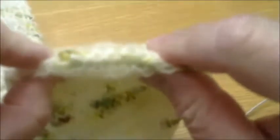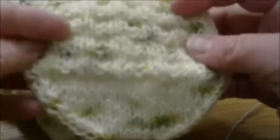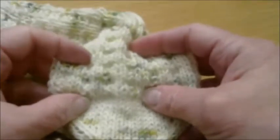Your sock is completed! Here is the finished toe — this is what it looks like where it's either kitchenered or three-needle bound off, as I did. This is the toe in pattern. Congratulations, you have finished your first pair of socks. Now on to the next one!